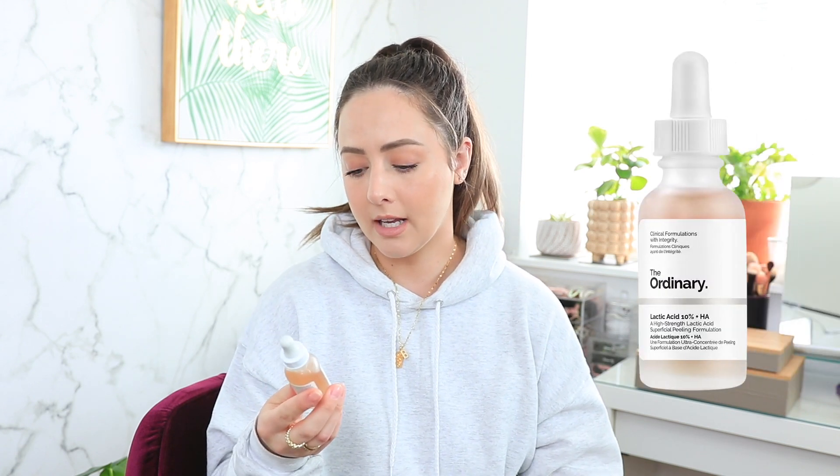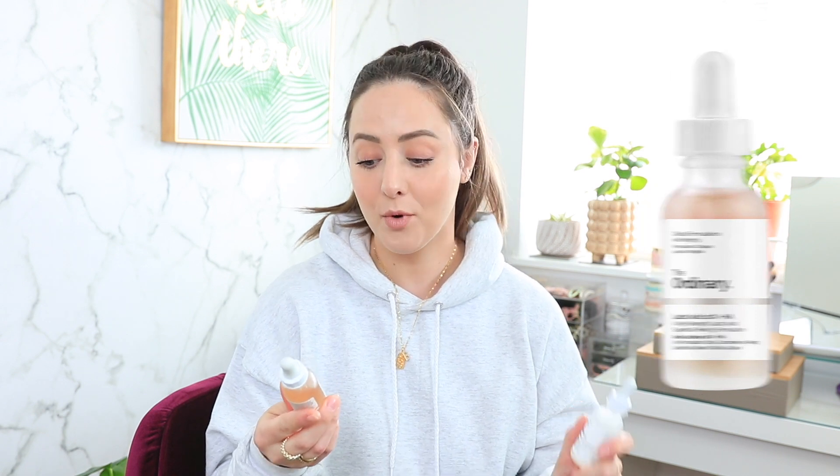Lactic acid is also something I just started using on my face. You can actually buy The Ordinary on sephora.com. The two products I want to mention are the Lactic Acid 10% + HA — a high strength lactic acid superficial peeling formulation — and the Niacinamide 10% + Zinc 1%, a high strength vitamin and mineral blemish formula. I use the niacinamide to help keep acne at bay and also help with redness. I use these at night, and you must make sure to use sunscreen, especially with any resurfacing or peeling agents, as they can make your skin more sensitive to sunlight.